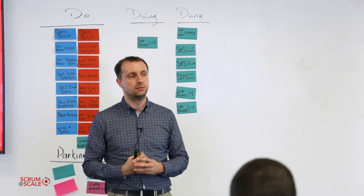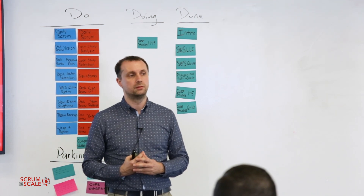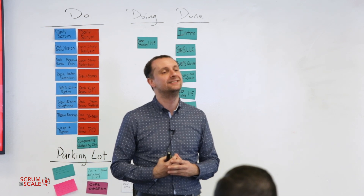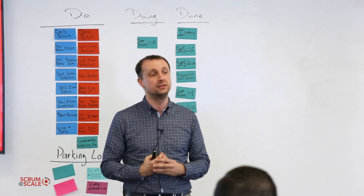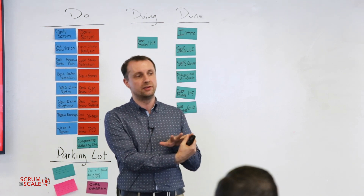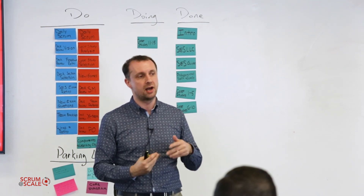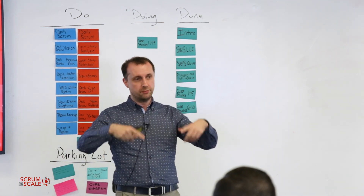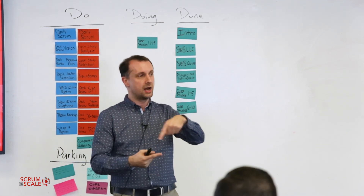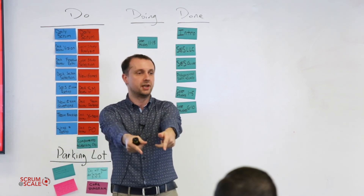Were other teams getting the acceptance criteria and stories ready, and then a different team would pull them during buffet style planning? In other words, who was making the stories into a ready state? The team itself makes the stories ready. We have four refinements: the first two are prioritization with only a small representative group, and the last two have a very large representative group from all the teams making the story ready. We use a technique called the triple nickel — on a big table we put the story, everybody adds notes and acceptance criteria, then we pass it on. After the story has received enough green stickers meaning 'it's ready for me,' it's placed in the center — and that means it's ready.